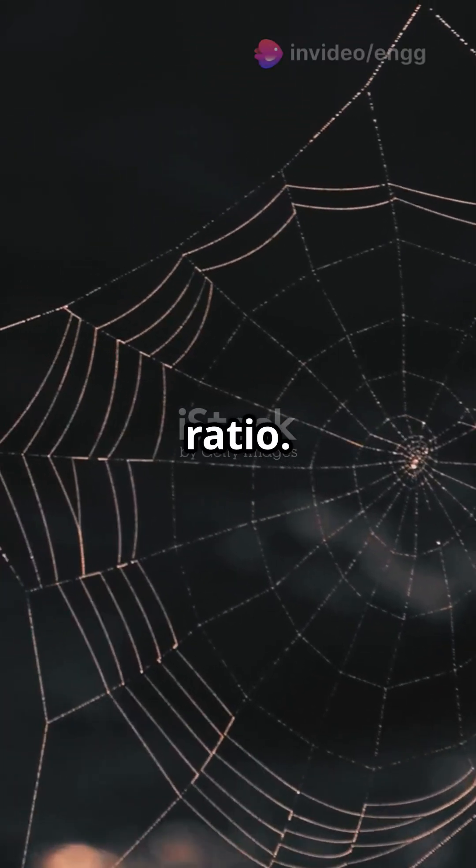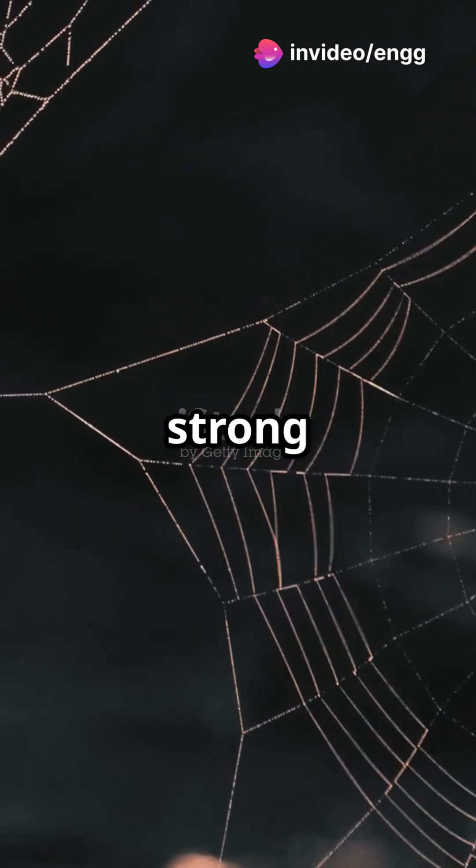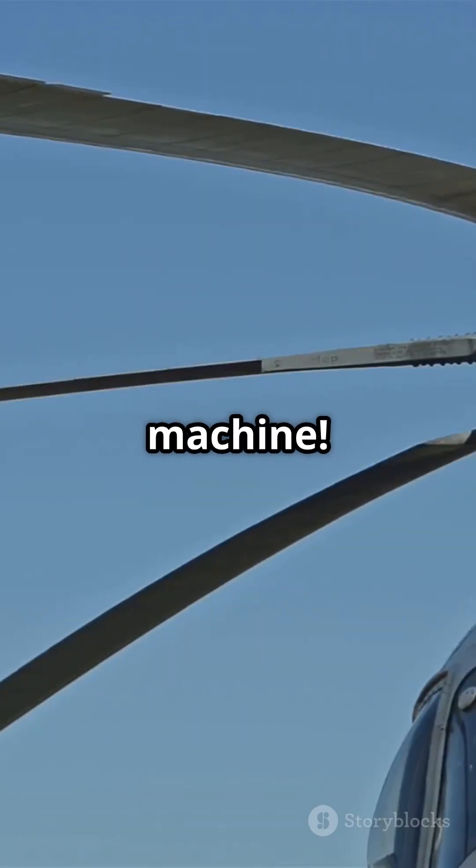First up: strength-to-weight ratio. Geodesic designs distribute loads efficiently, making the structure strong without piling on the pounds. Think of it as a lean, mean flying machine.